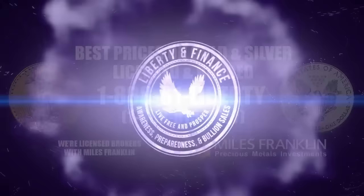Hey everyone, this is Elijah K. Johnson with Liberty & Finance. Back with us today is our good friend Matthew Peipenberg from Matterhorn Asset Management. Matthew, thank you so much for joining us today. It's always a pleasure, Elijah. Looking forward to it.